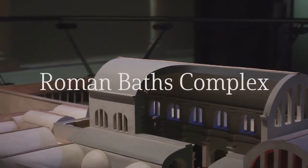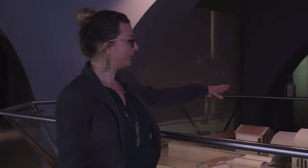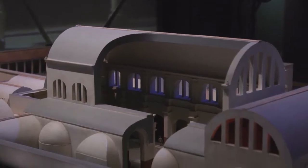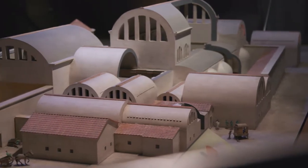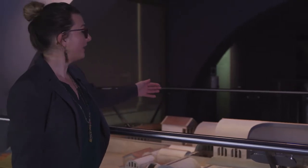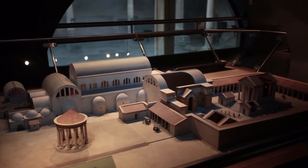This model shows the Roman baths at their greatest extent in the 4th century AD. In the centre you have the Great Bath, which is overlooked today by the terrace. You can see the huge barrel-vaulted roof that stretches over the top, and you can see the buildings that extend to the east and the west of the Great Bath.